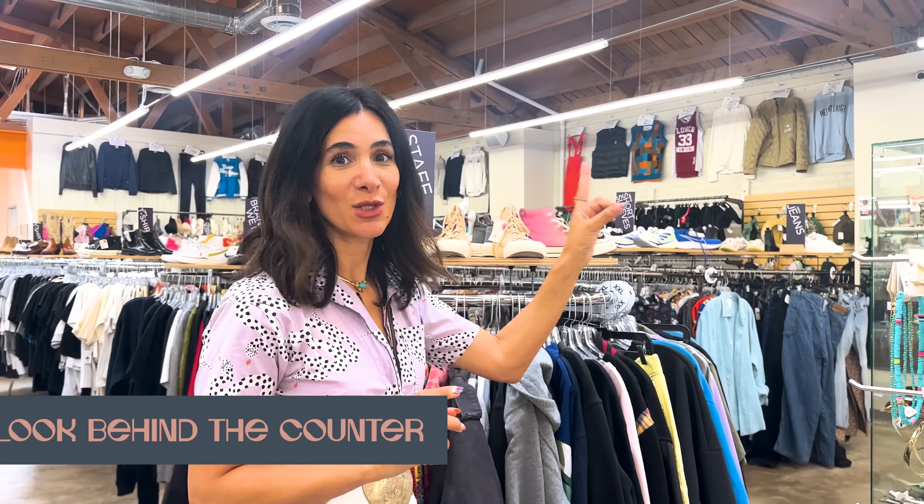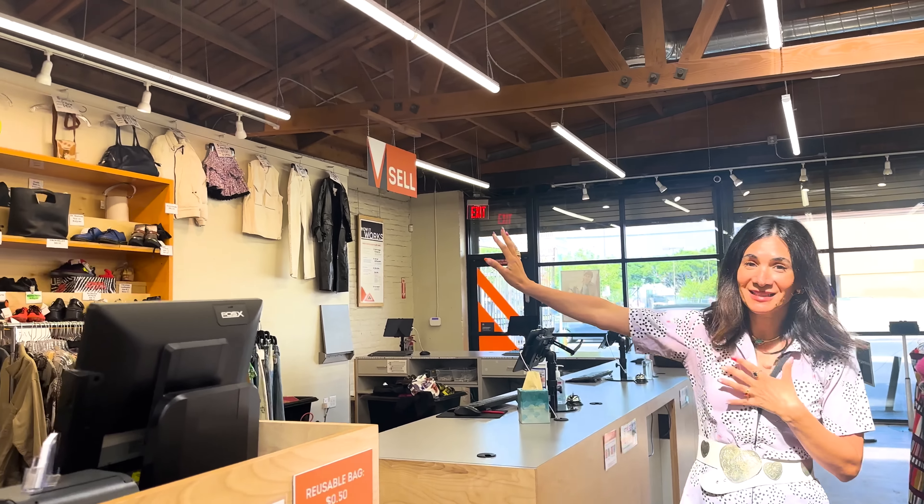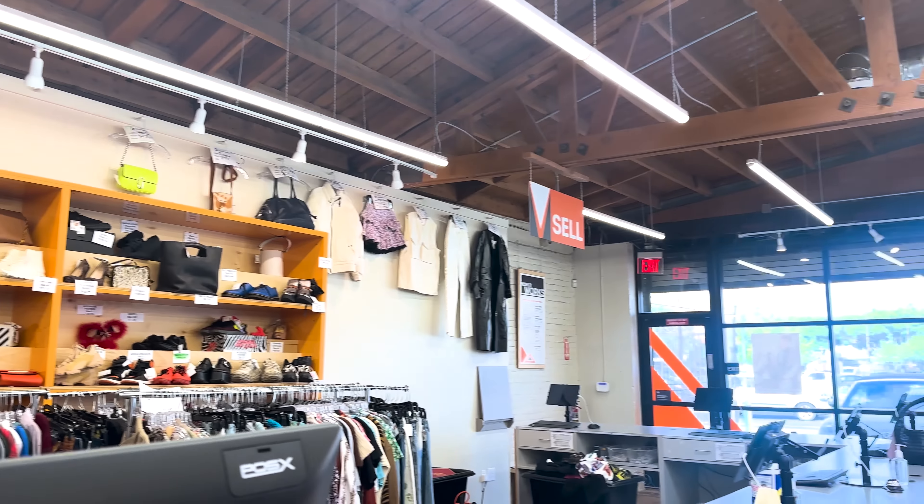I always look behind the counter because I'm a bougie gal and I love my designer pieces. A lot of their handbags and shoes are behind the counter, so I love to see what they have there. And I'm already spotting some red Marc Jacobs heels, which I'm going to have to try on.